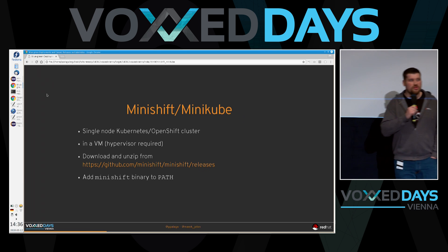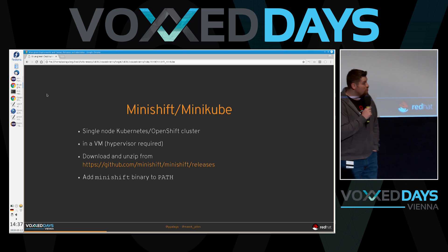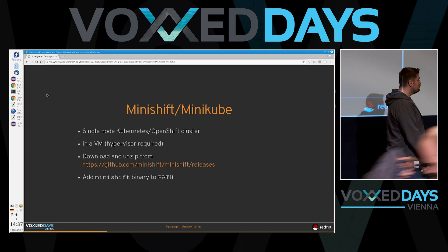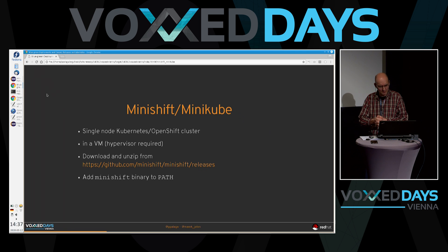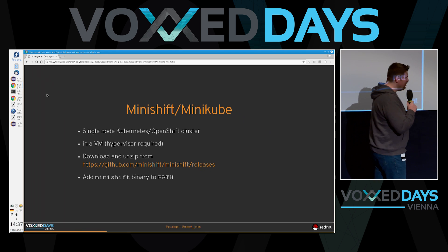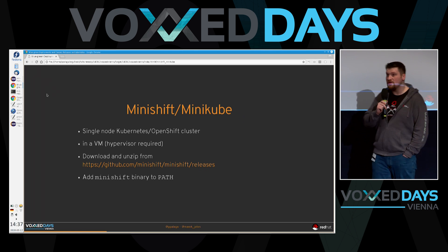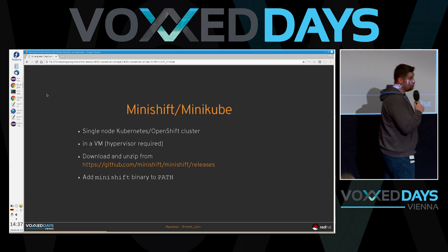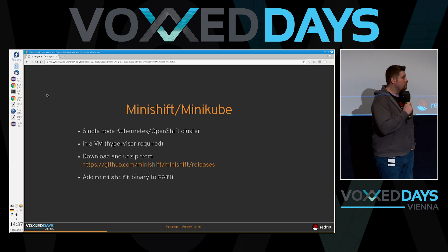OpenShift and Kubernetes have a close relationship. Essentially, OpenShift is a distribution of Kubernetes. So if you run OpenShift, you run Kubernetes. You can treat it as plain Kubernetes if you want to, but you don't have to — you can use something at a higher level. If you already have experience with Kubernetes, you'll see that OpenShift is a bit more application-developer driven.